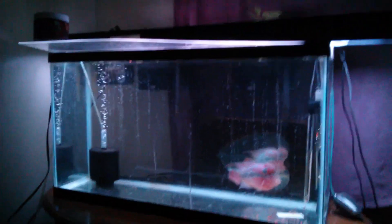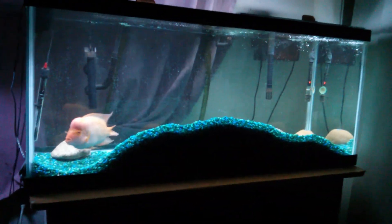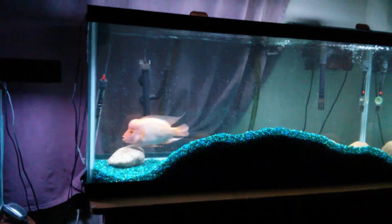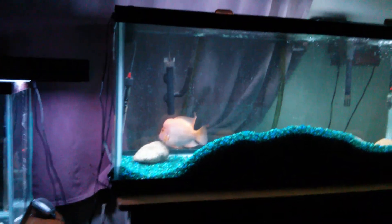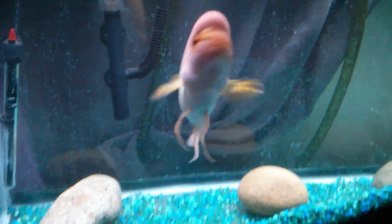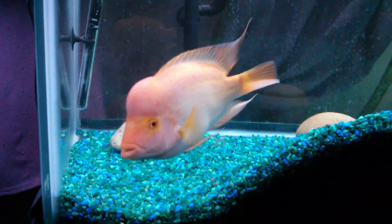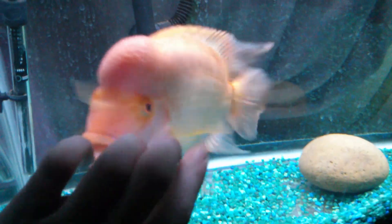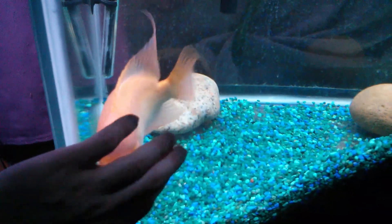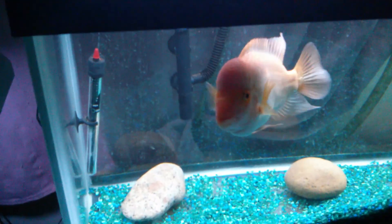Now let's move over to everybody's favorite — Big Glaze — who I recently took out and measured, because I haven't measured him since I really got him, just been going by guesstimate. He's now pushing barely over ten and a half inches. Love this guy — he's big, love his attitude. Let's see if we get some glass bang action from him. That's what people on YouTube love to see. Look at that guy — beauty.